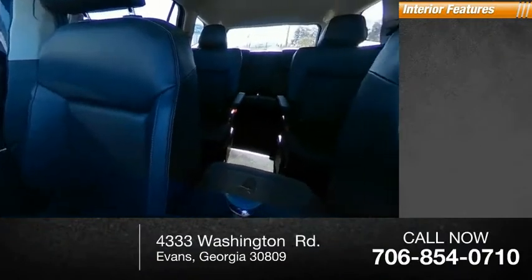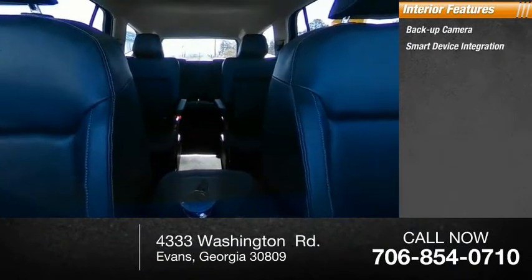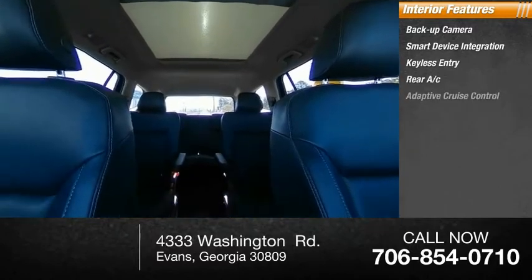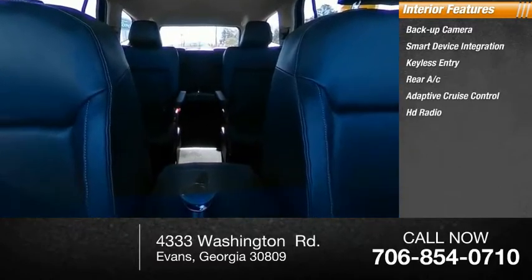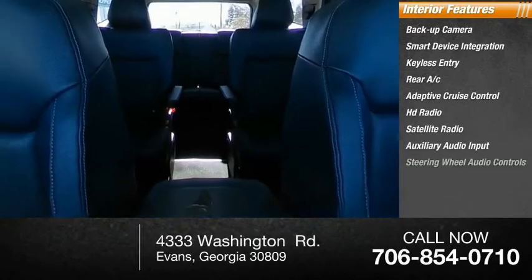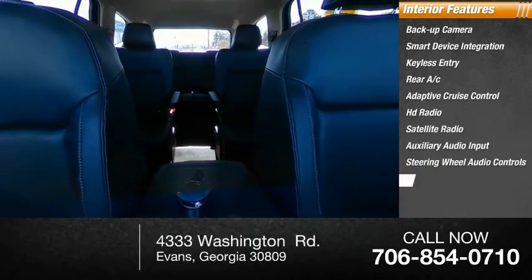Inside you'll find backup camera, smart device integration, keyless entry, rear AC, adaptive cruise control, HD radio, satellite radio, auxiliary audio input, steering wheel audio controls, and keyless start.